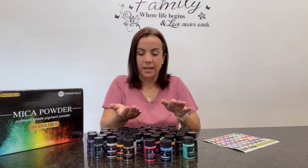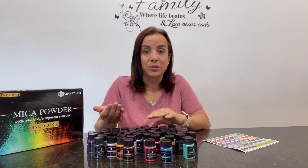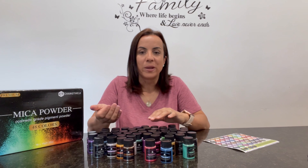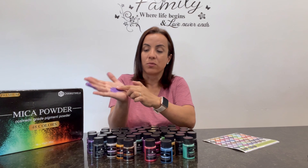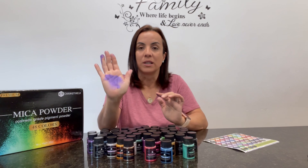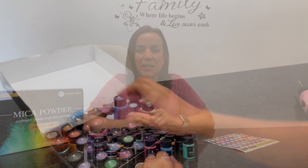This is perfect for making slime, adding to your nail polish, candles, soap making, bath bombs — whatever you want — just add this beautiful color. It's 100% safe and natural so you can use it wherever you like. Really great product, highly recommend. Hope you guys enjoy it.